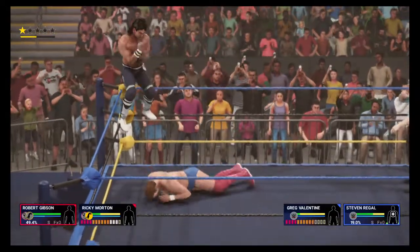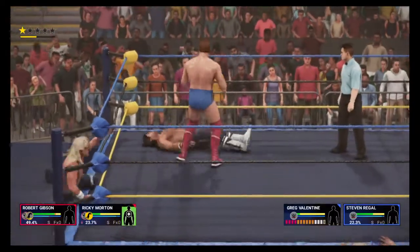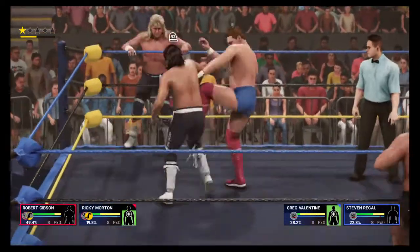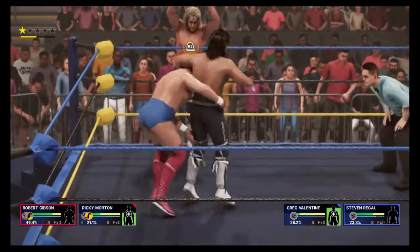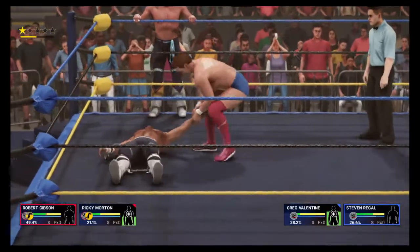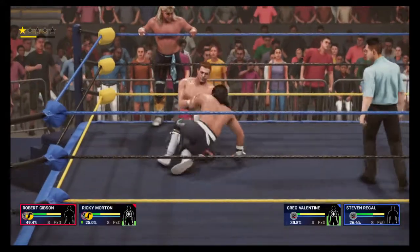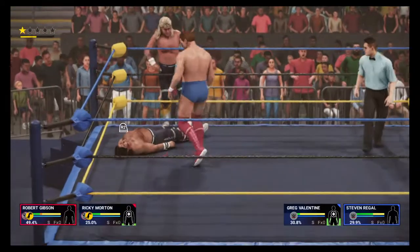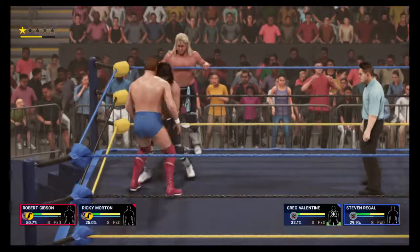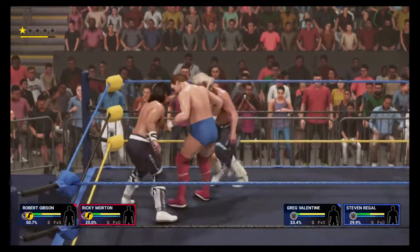Looking for the finish. Better stay right where he is. Slam down hard — the spike piledriver from Anderson and Blanchard. The Heart Attack from the Hart Foundation. The Rocker Dropper from the Rockers. Or the Doomsday Device from the Road Warriors.